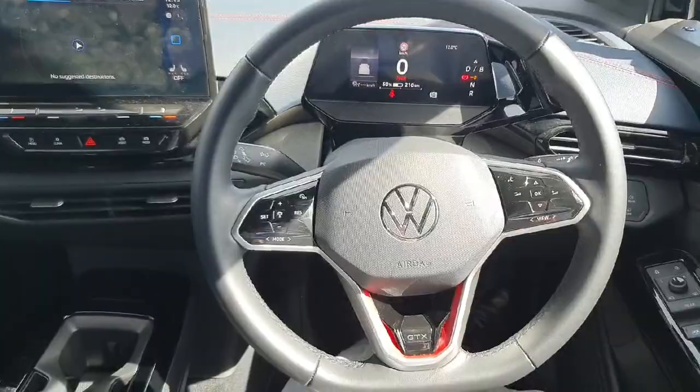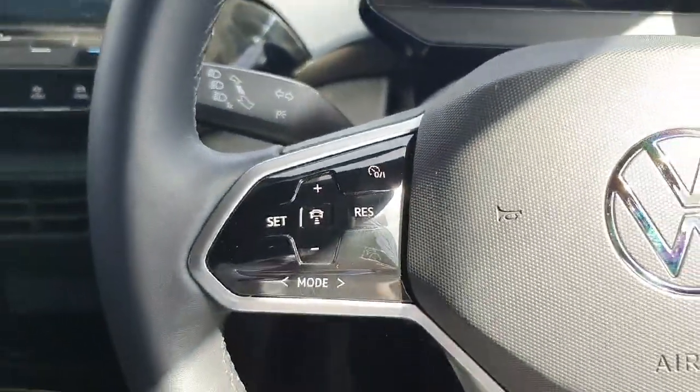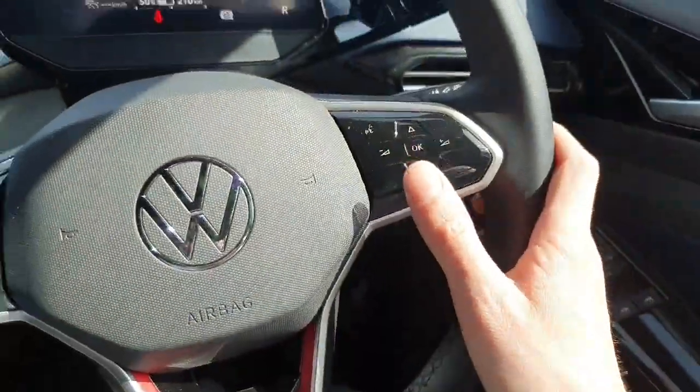So behind the wheel now of the Volkswagen ID4 GTX, where we're first of all met with our lovely leather multi-function steering wheel. Over here on the left hand side are the controls for our adaptive cruise control, and over here on the right hand side we have the controls for our digital driver's display and infotainment system.